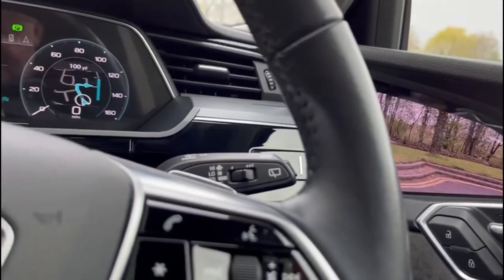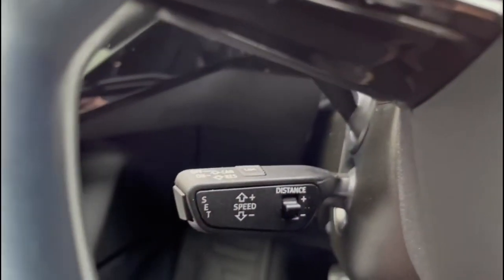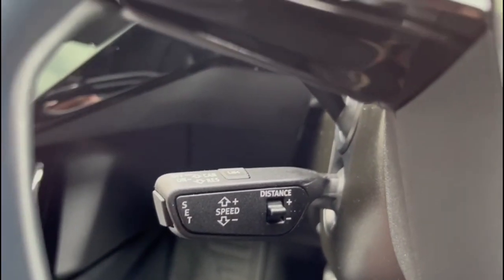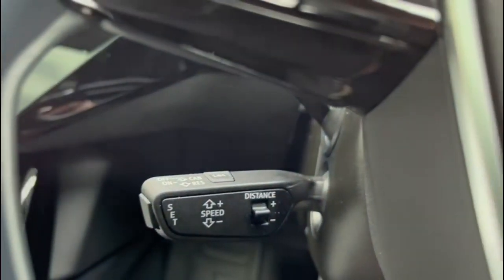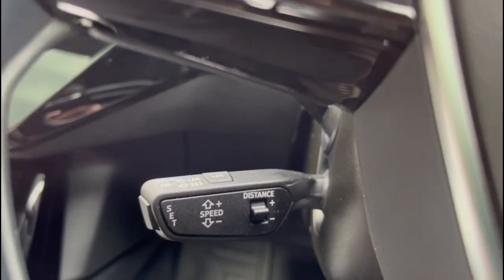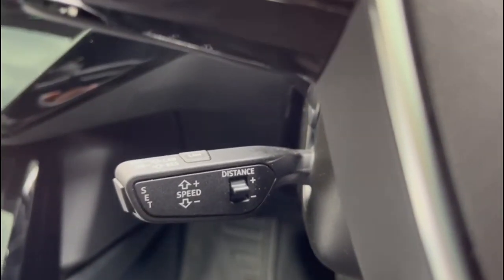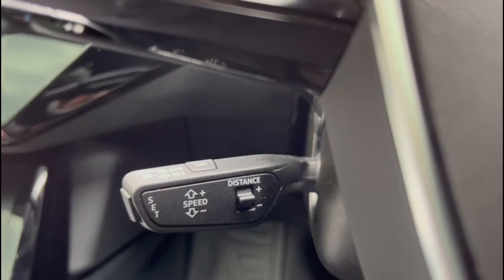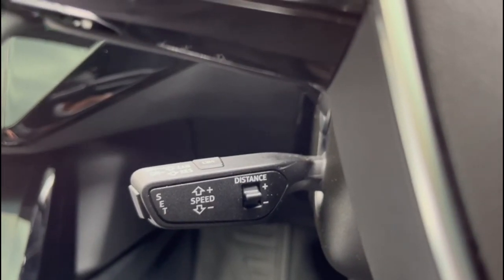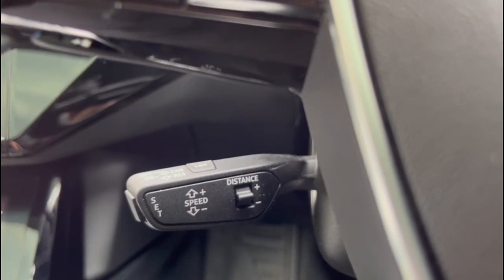One of my favourite things about the car is that it has cruise control but also radar at the front, giving you what they call adaptive cruise control. You can set the distance behind any car in front and the vehicle will maintain a constant distance behind that car until you indicate and pull out. In traffic jams you can literally take your feet off everything and it will stop and start for you, up to the desired speed limit you've set. It's brilliant.